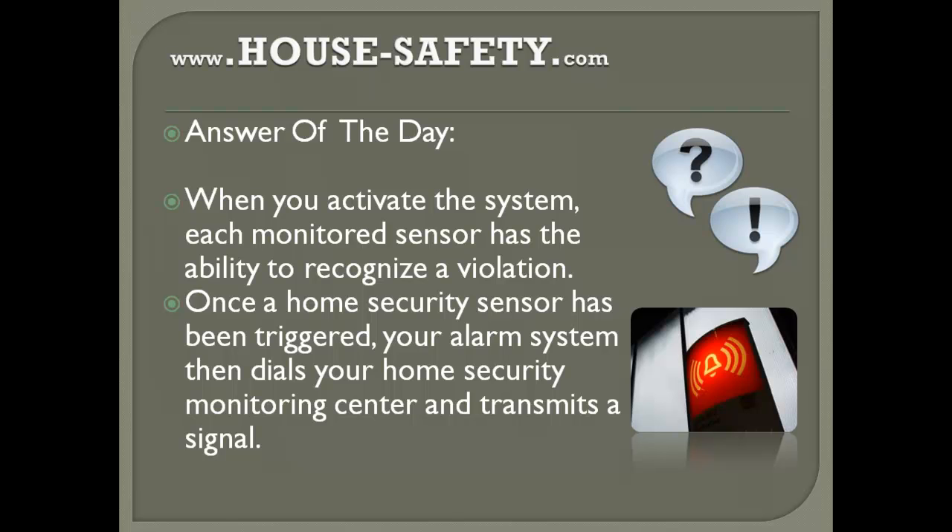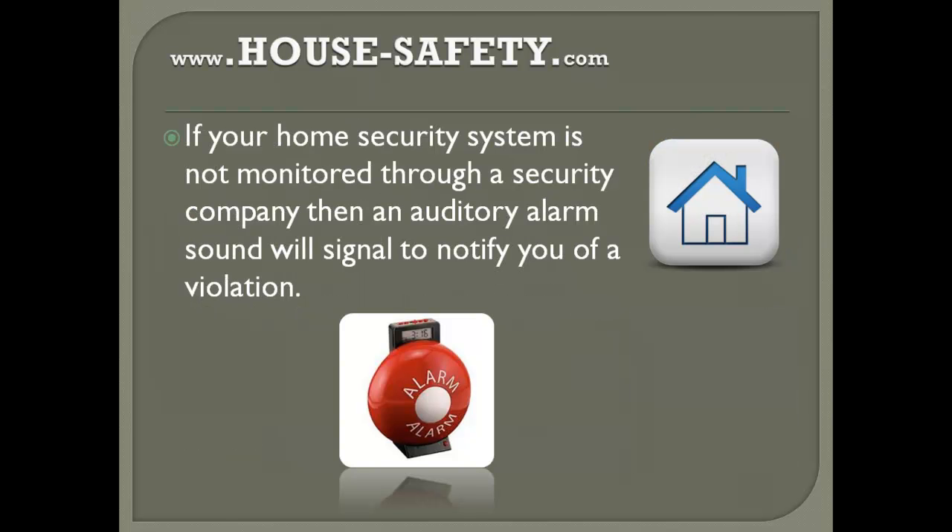Now if you don't have a home security monitoring center, what basically happens is that it will sound the alarm — a horn or a siren going off. So if your home security system is not monitored through a security company, an auditory alarm will signal to notify you of a violation.